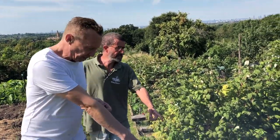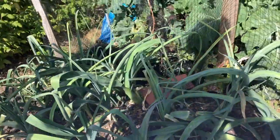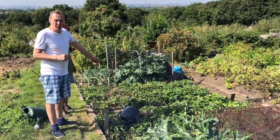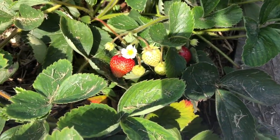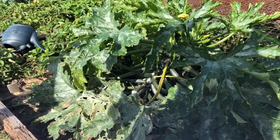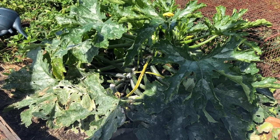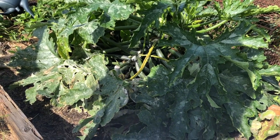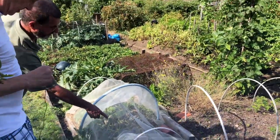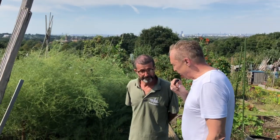Leeks. Purple sprouting broccoli. These are strawberries. Now in America they're called zucchini, but in English they're called courgette, which is from the French. Look, that's a melon.